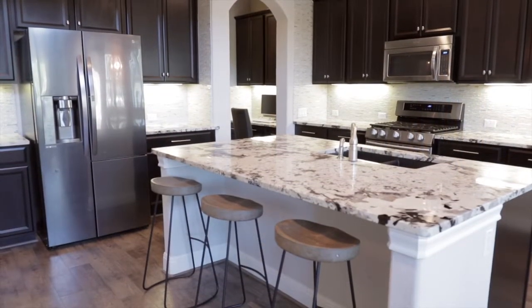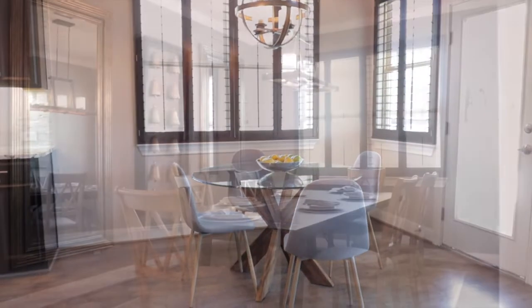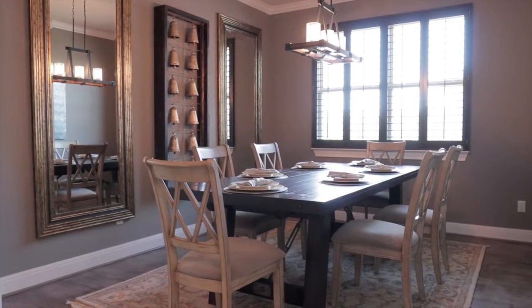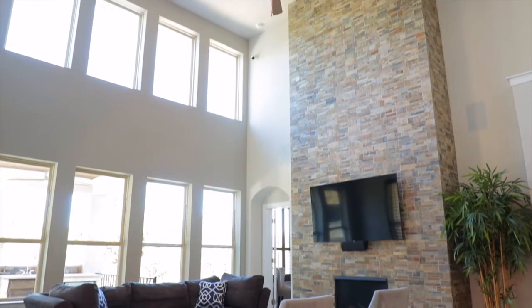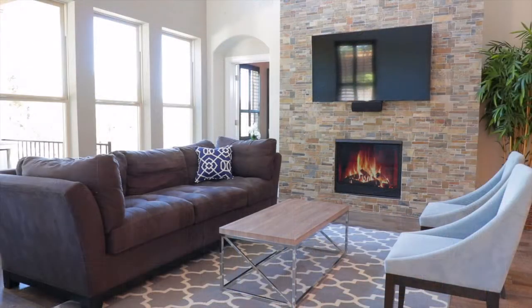Dine at the counter-height seating area, the breakfast nook, or in the formal dining room for more upscale occasions. Entertain in the spacious living room with soaring ceilings and two-story stone surround framing a gas fireplace.